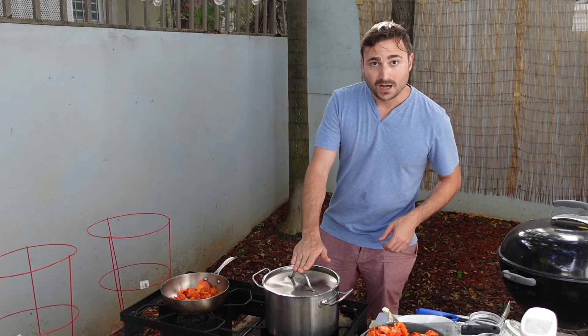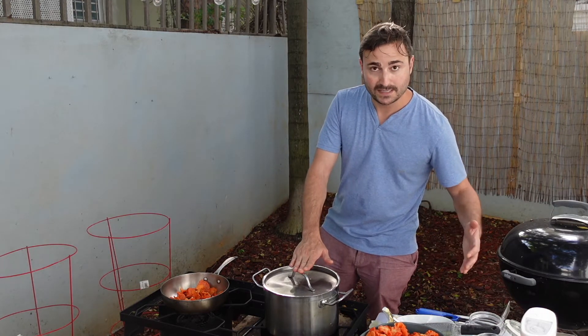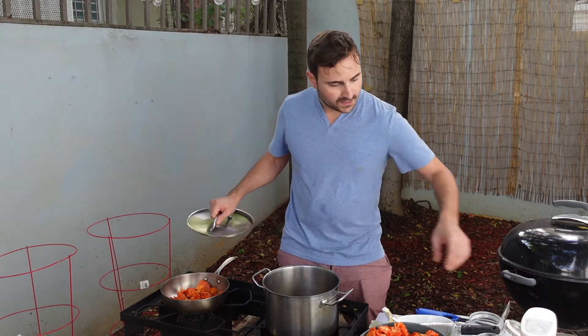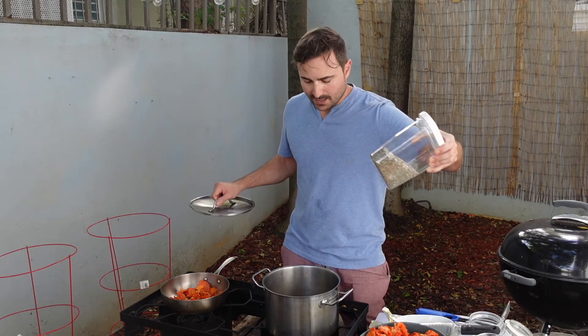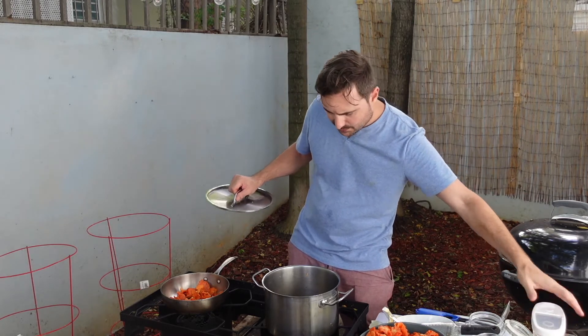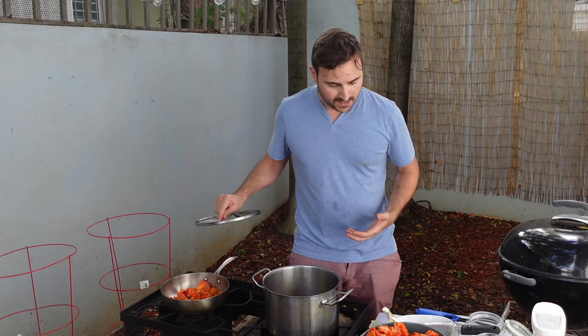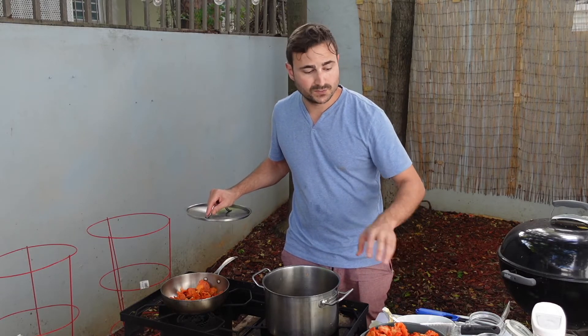Over here I'm starting a brine — that's going to be for jarring these because there's more than I can eat. The brine is simple: I just used white vinegar, some bay leaves, a salt mixture I made with Maldon sea salt mixed with thyme, some garlic, and a little bit of olive oil. Once this comes to a boil we're going to blanch our mushrooms and then jar them.